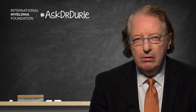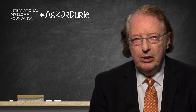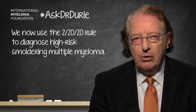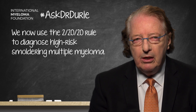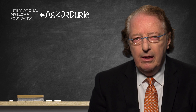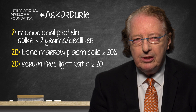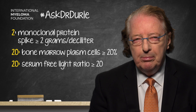For now, a new set of criteria are available which do seem to work well. This is called the 2-20-20 rule. We use the level of the serum myeloma protein — the M component — with a cutoff level of 2 grams per deciliter; the percentage of bone marrow plasma cells, with a cutoff of 20%; and the serum free light chain ratio, the involved over the uninvolved, with a cutoff of 20.